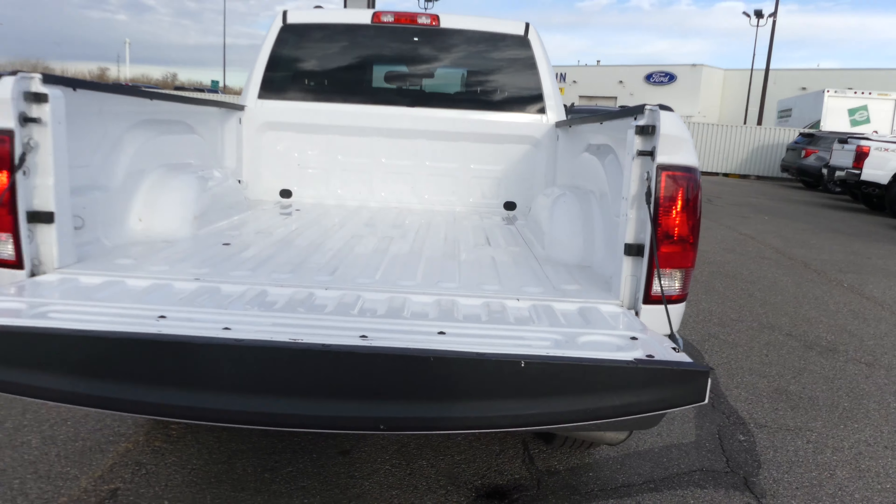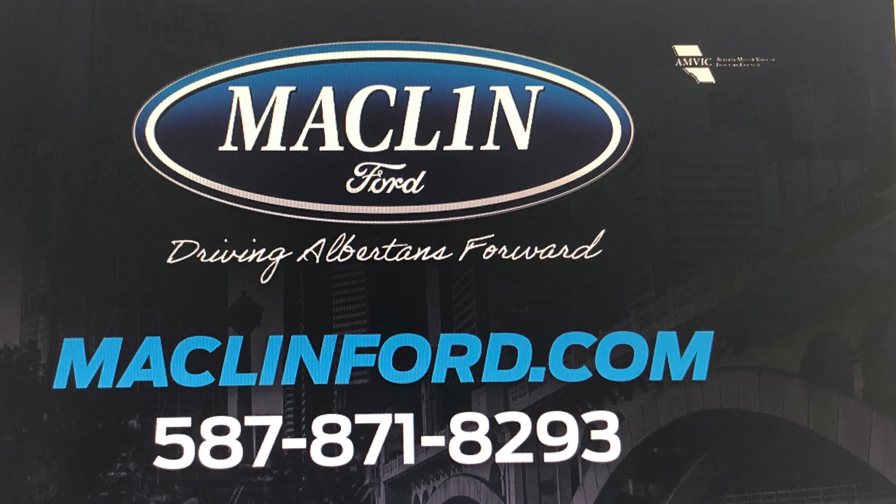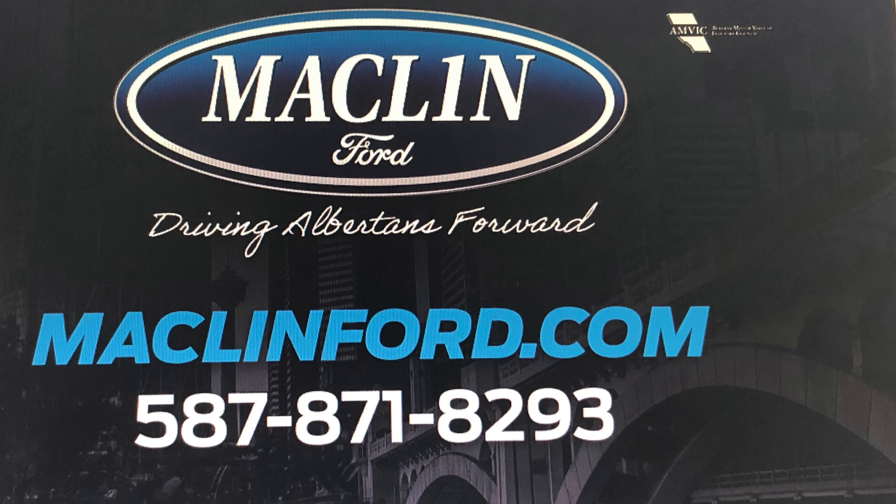You get to choose whether you want to come visit us in person at our store, or if you want us to bring this Dodge Ram 1500 out to you at your Calgary area home or office for your test drive. Have yourself a great day.